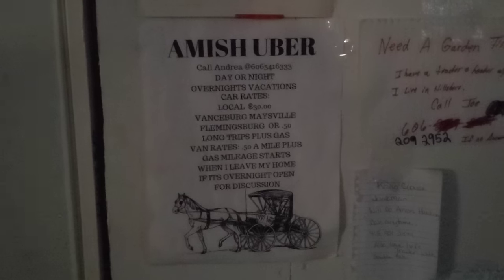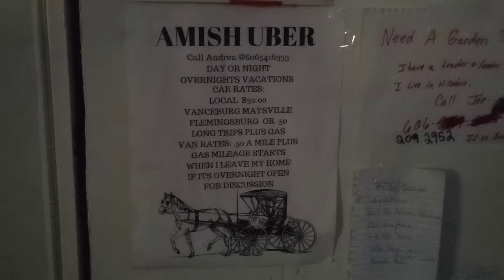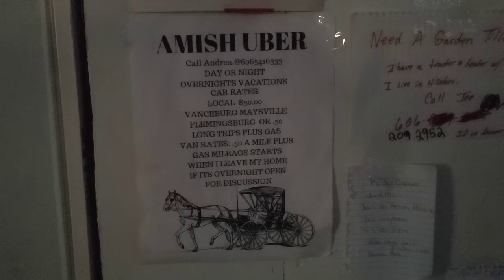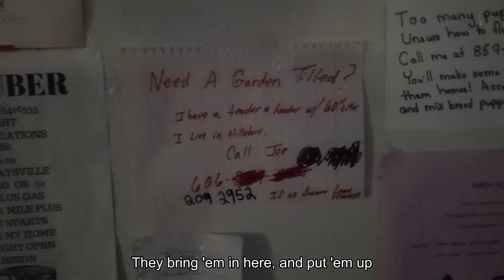Oh, here we go — it's called Amish Uber, huh? That's a quick ride. Call Andrea — that's Amish Uber. You've got a lot of taxi services up here, don't you? People bring me in here and drop me off. Garden tilled too. So if people need to find someone to drive them, this is what they use. You know, this technology never works when you want it to — it's too complicated.